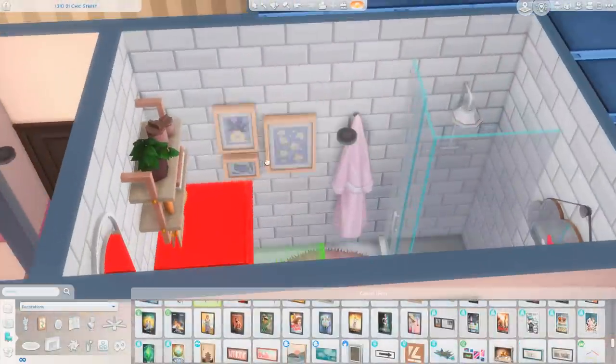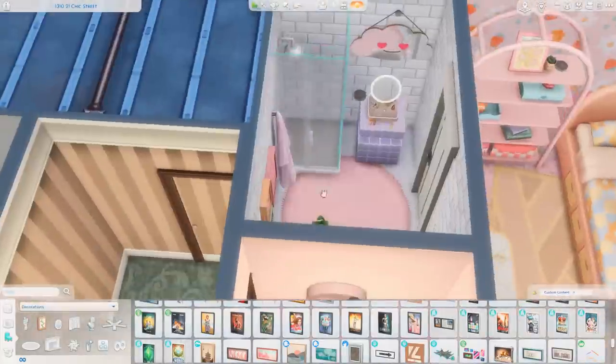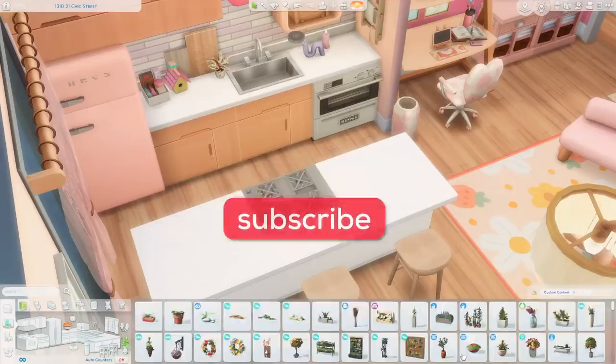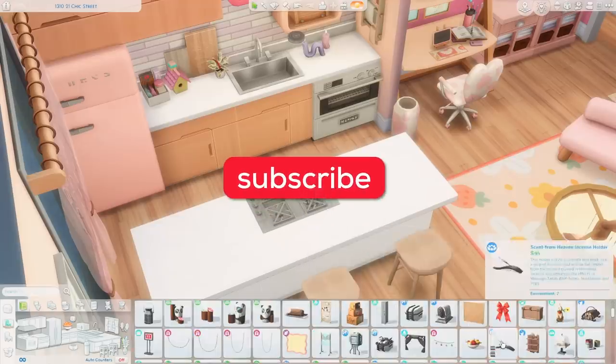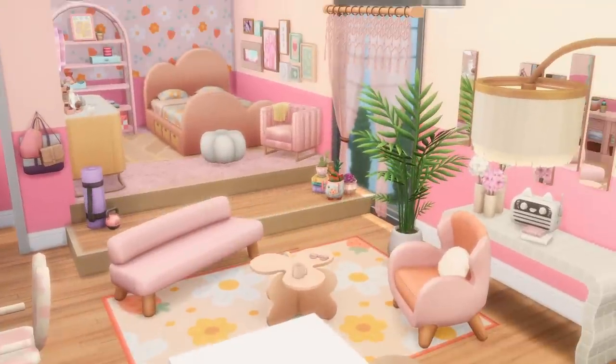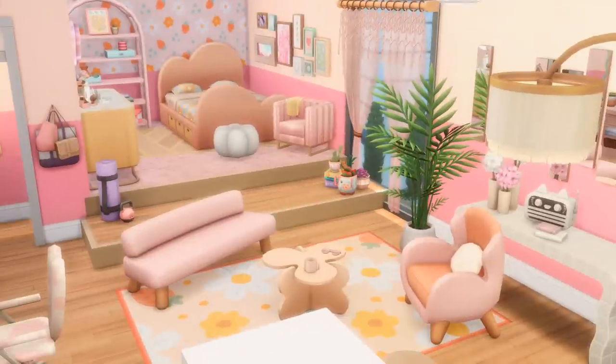We are just about at the end of the video now and heading into screenshots. I really hope you enjoyed this — if you did, make sure you give this video a big thumbs up. You can also subscribe to the channel if you haven't already and click that bell to be notified when I upload. Thank you so very much for watching. Enjoy the screenshots and I'll see y'all soon!